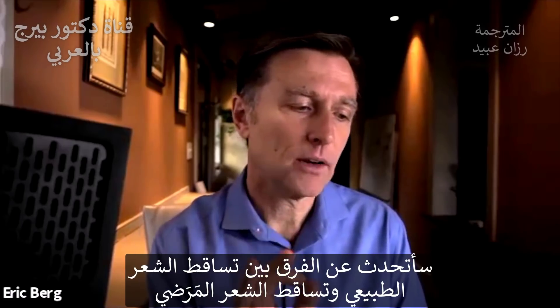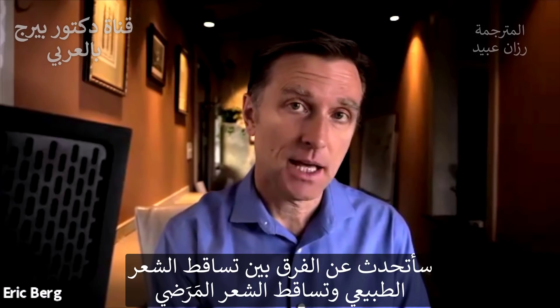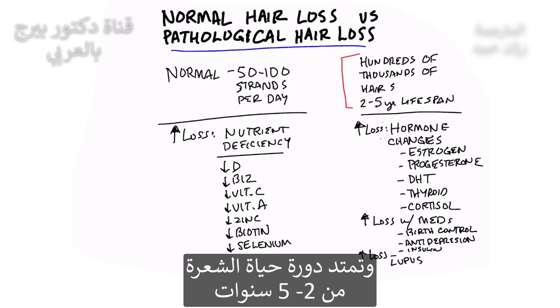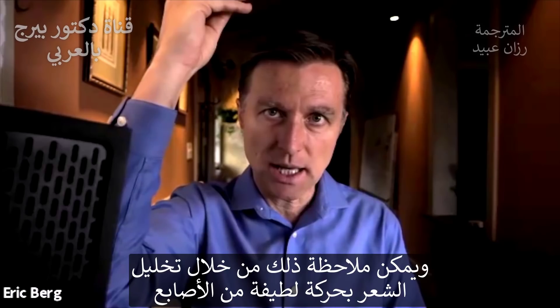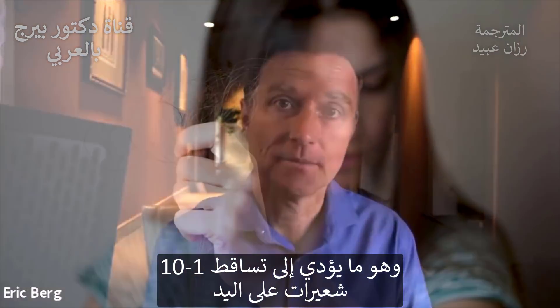Let's talk about the difference between normal hair loss versus pathological hair loss. You have hundreds of thousands of hairs growing on your head at any one given time, and the life cycle of a hair is between two and five years. In a normal situation, an average person will lose between 50 to 100 strands of hair every single day. The way you figure this out is you just rub your fingers through your hair with a gentle tug, and you should see anywhere between one and 10 hairs in your hand.